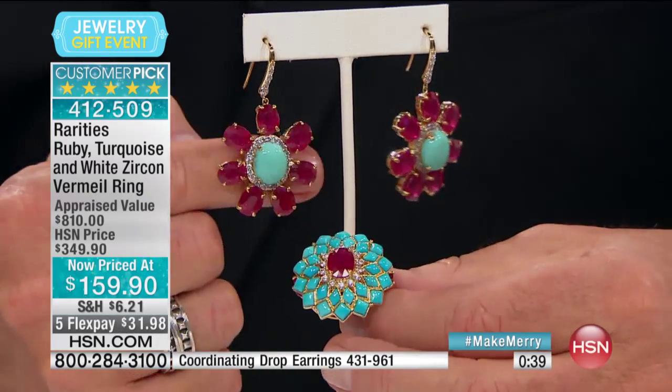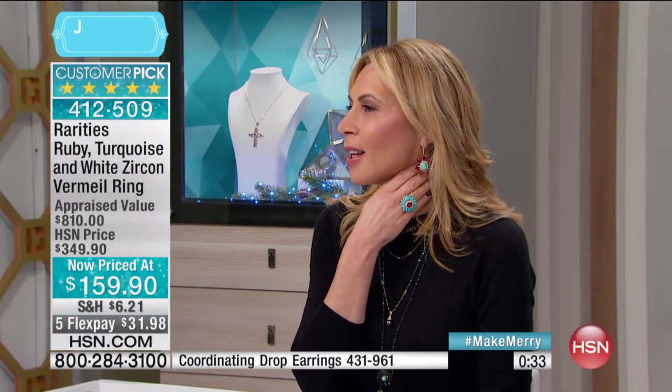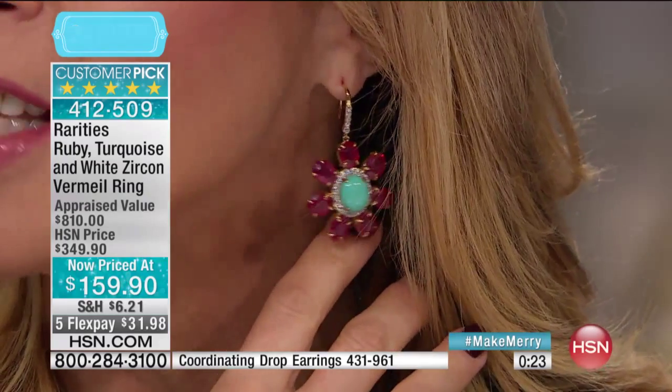I'm going to show you the earring in my ear because I want you to imagine what it's going to look like. I don't have the earring on the other side, but imagine what it's going to look like when you put on anything all year long and people are looking at these ginormous, beautiful rubies.